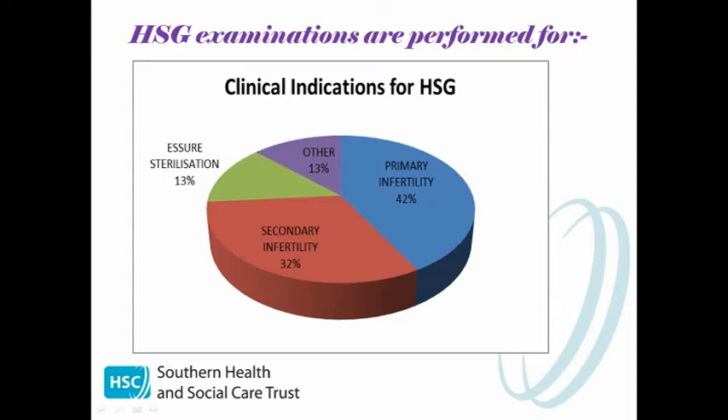Essure is done as a day case where small sterilisation coils are placed into the fallopian tubes. The women then come back to us in three months to confirm that the tubes are occluded and that the procedure has been a success. We also do this examination to assess congenital uterine abnormalities.